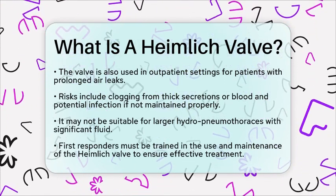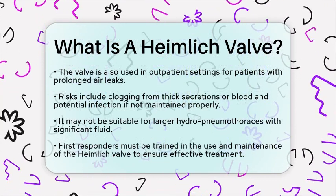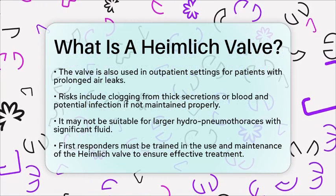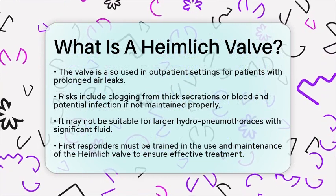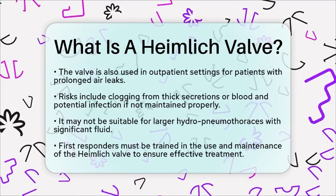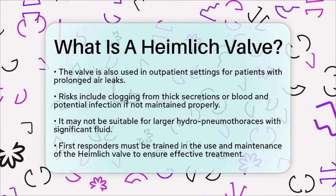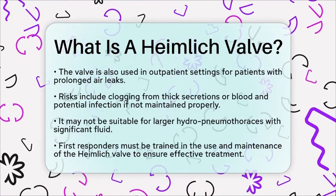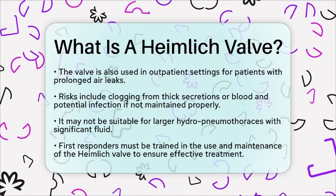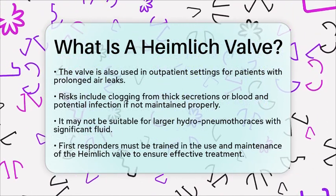For first responders, understanding how to use the Heimlich Valve effectively is essential for stabilizing patients with pneumothorax before they receive more comprehensive medical care. Proper training in its use and maintenance is crucial to avoid complications and ensure that patients receive effective treatment. Overall, the Heimlich Valve is a vital tool in emergency and critical care medicine, helping to manage pneumothorax efficiently and safely.